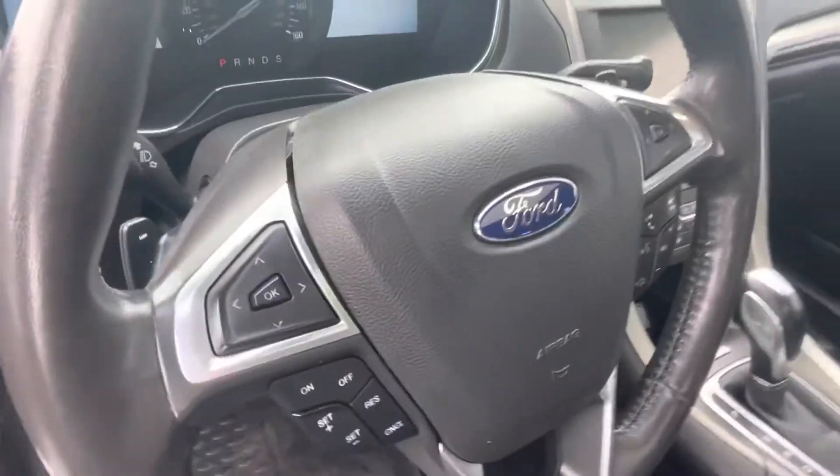Power seats as well as cruise control — everything at your fingertips with that Bluetooth.